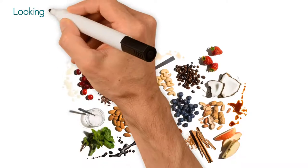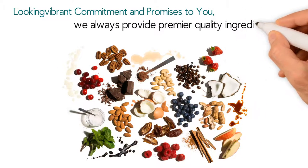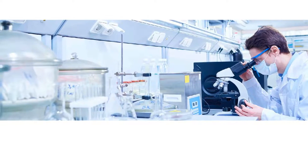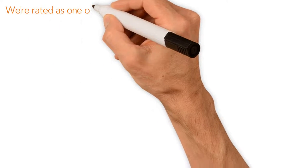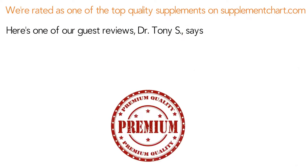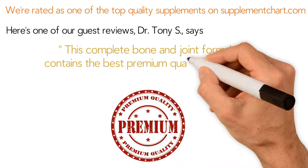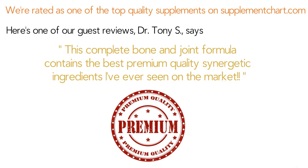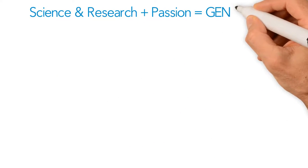Looking Vibrant's commitment and promises to you: we always provide premier quality ingredients, period. All our products are made in CGMP FDA-approved facilities only in the US. We're rated as one of the top quality supplements on supplementchart.com. Dr. Tony S says: this complete bone and joint formula contains the best premium quality synergistic ingredients I've ever seen on the market. Science and research plus passion equals Genome X23.